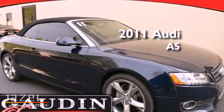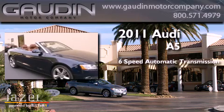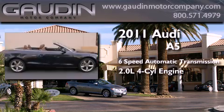This is a 2011 Audi A5. This four-door sedan has a six-speed automatic transmission and an inline four-cylinder engine.